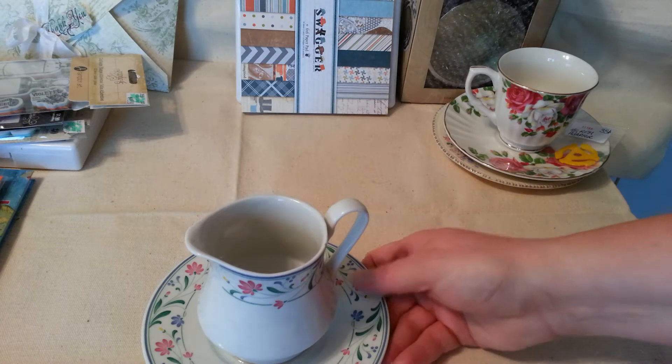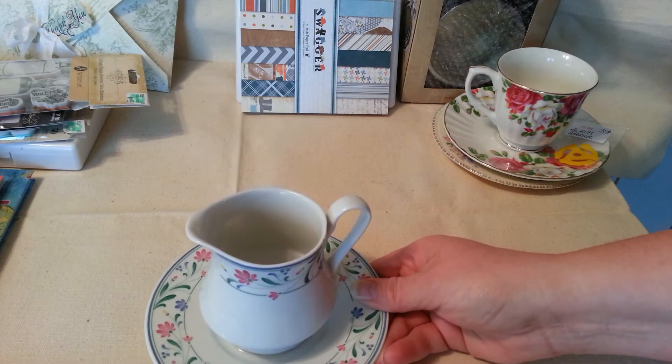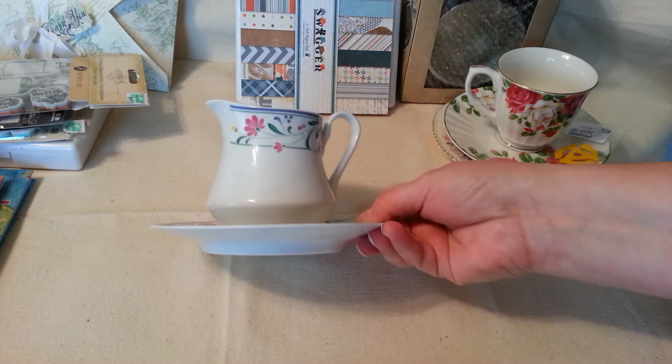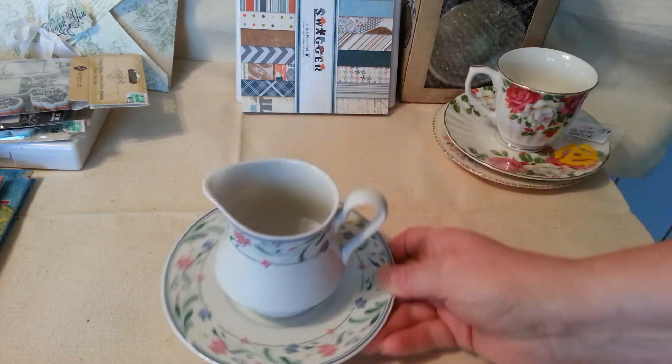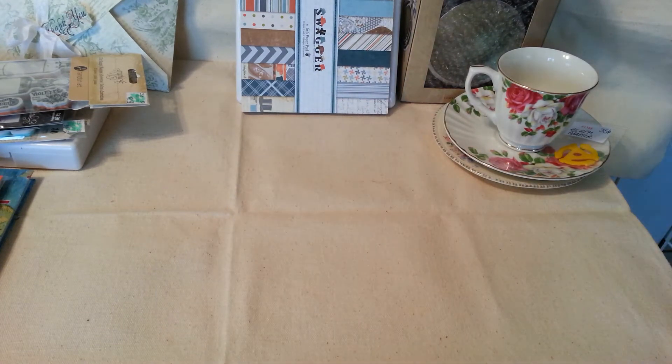This is my Goodwill find. I already glued it together — it's going to be a stick pen holder. I might alter it by painting it; I haven't decided yet. But that's going to be a project you'll be seeing pretty soon.